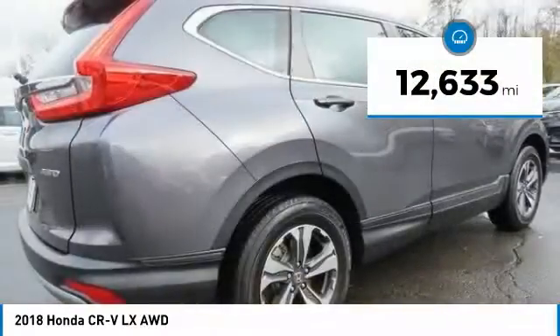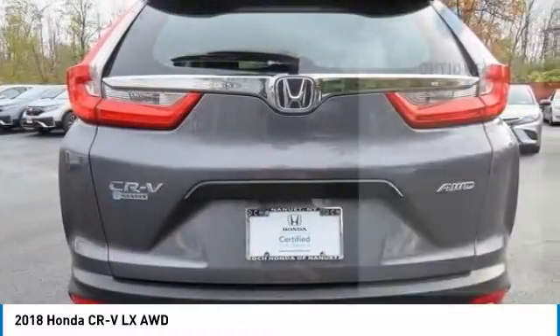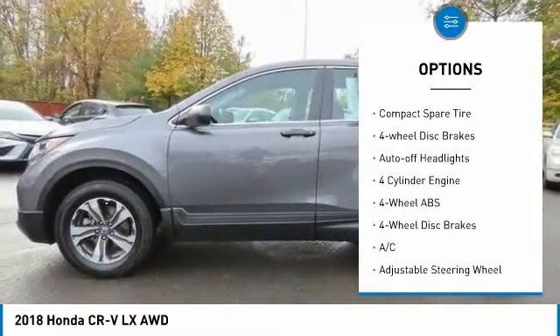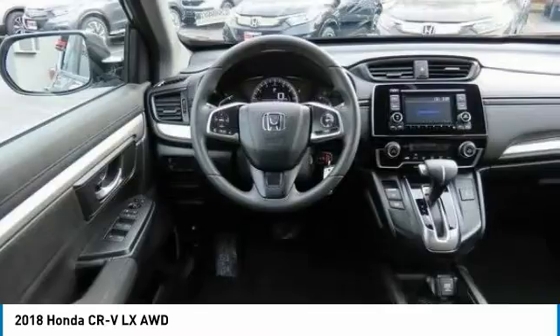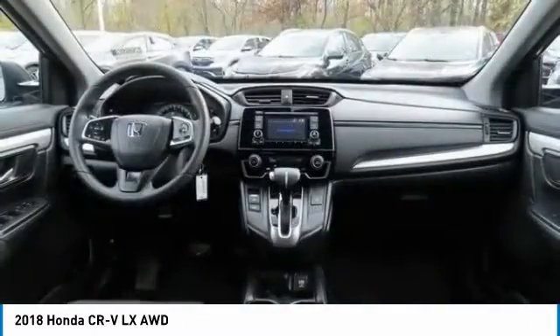This vehicle has less than 15,000 miles. Here are some of this vehicle's great options: tire pressure monitoring system, all-wheel drive, electronic stability control, aluminum wheels, rear spoiler, brake assist, daytime running lights, compact spare tire, four-wheel disc brakes, and auto-off headlights.